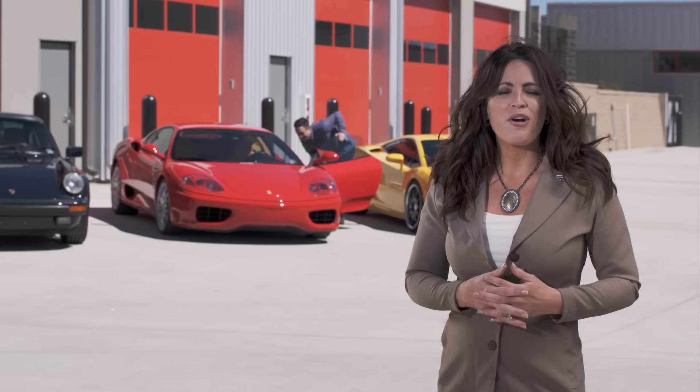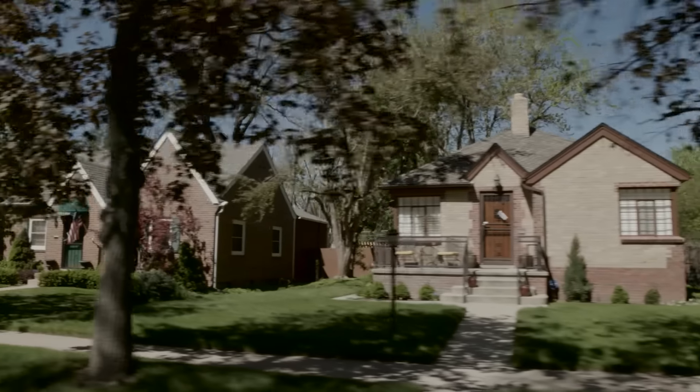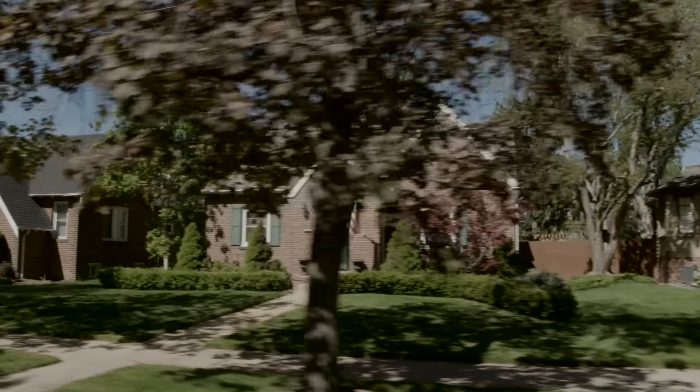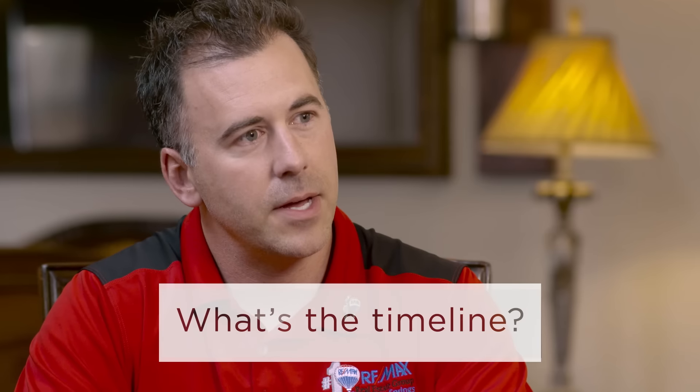Also, consider the level of motivation. You may find out from the buyer that grandma lives in the neighborhood, or there's a new job just around the corner. These buyers may be more willing to make concessions to close the deal. And check the closing date of each offer to see which is best for you.